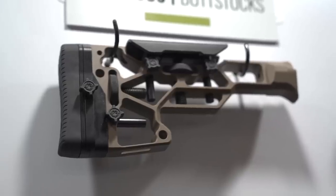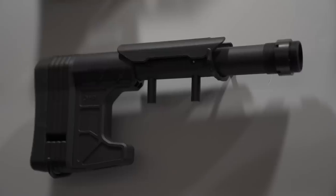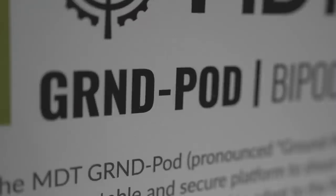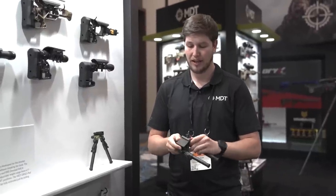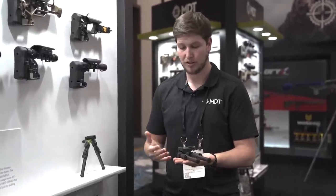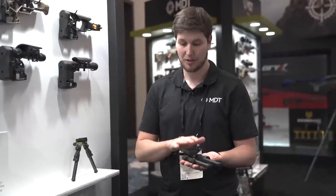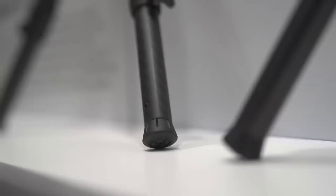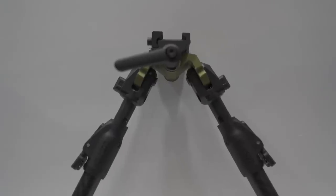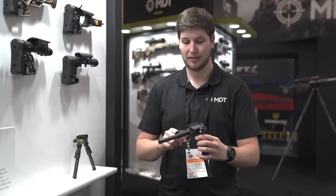On this side of the booth we've got our butt stock lines — the SRS line of skeleton rifle stocks and below that our skeleton carbine stocks, the SCS line. We've also got our brand-new bipod, the MDT Ground Pod, which complements the Skypod at a lower cost. Starting at $199 MSRP, this is a robust solid bipod that bolts onto your Picatinny or ARCA rail. A lot of people have handled it and been really impressed with it.